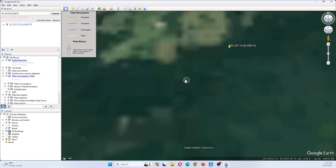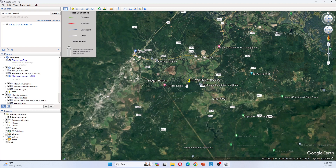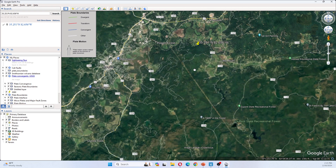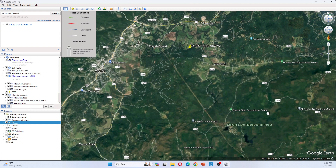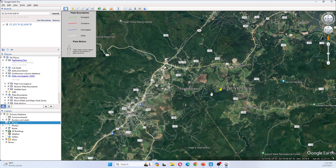The closer I get, the fuzzier the ground gets. Interesting. Well, this is a gem in the forest here — it's a house. DuPont State Recreational Forest is here, the Little River is here, and Pisgah Forest is here.